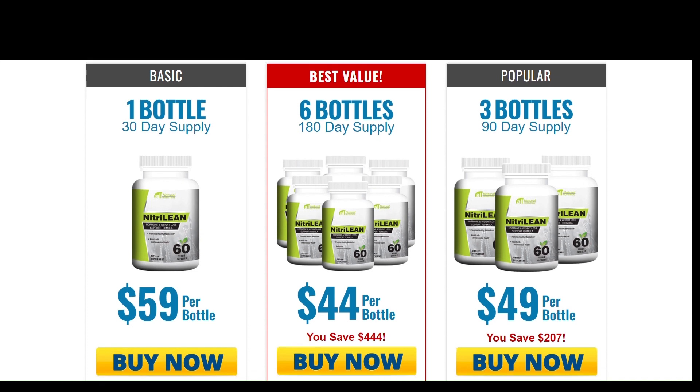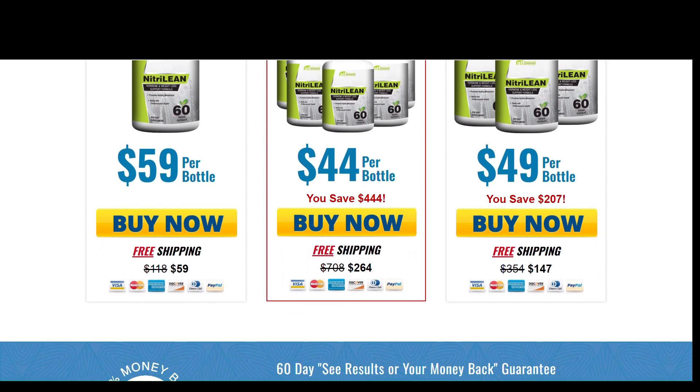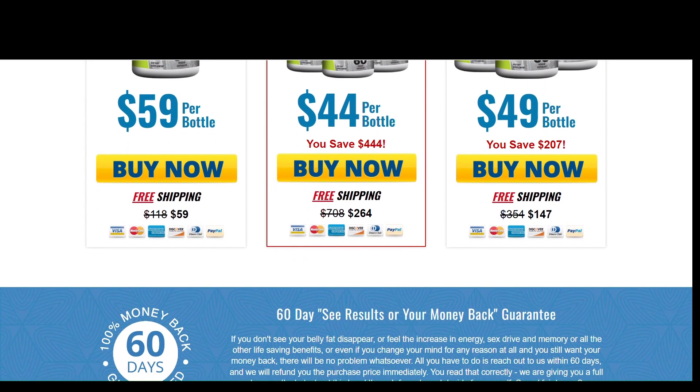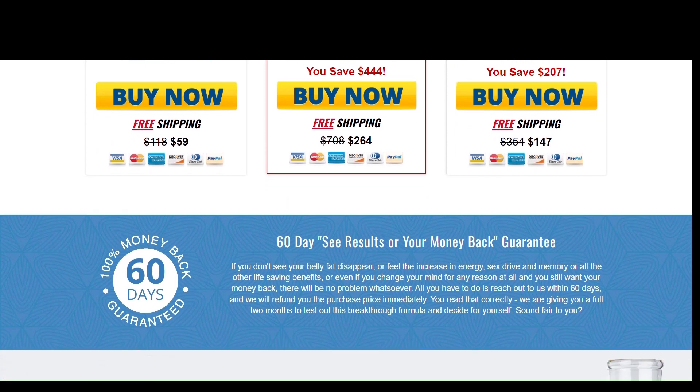The first thing you need to know about NitriLean is to be careful about the website where you will buy it, because NitriLean is only sold on the official website. To help you, I left the link to the official website below in the description of this video.